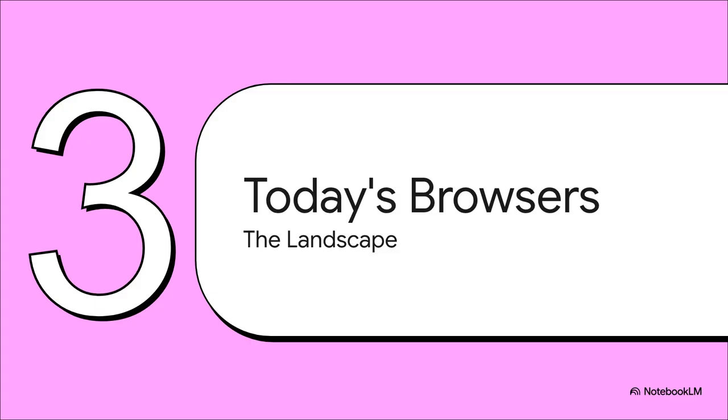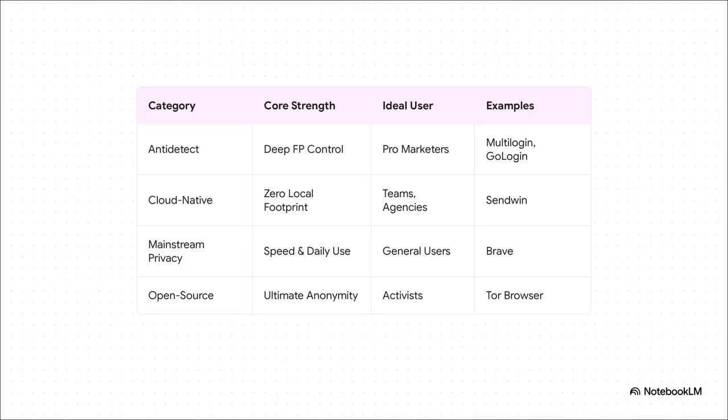How does this all play out with actual browsers you can download today? There's really no one-size-fits-all answer — different browsers are built for totally different jobs, from casual privacy all the way up to professional-grade identity management. On one end, you've got power-user anti-detect browsers like Multilogin or GoLogin, giving pro marketers and ad agencies insane control over every fingerprint detail, though with a steep learning curve. Then there are cloud-native options like Sendwin, great for teams since nothing is stored locally. For most people, mainstream privacy browsers like Brave hit the sweet spot of speed and security for everyday browsing. And for those who need the absolute highest protection — activists and journalists — the open-source Tor browser is the undisputed gold standard, even if it's a little slow.